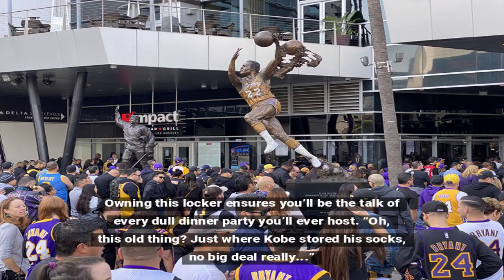Owning this locker ensures you'll be the talk of every dull dinner party you'll ever host. Oh, this old thing? Just where Kobe stored his socks. No big deal, really.